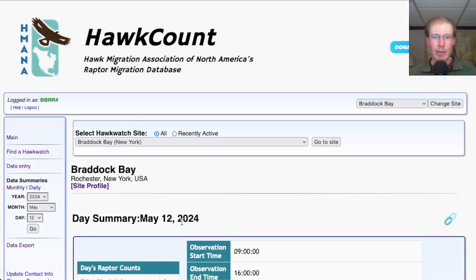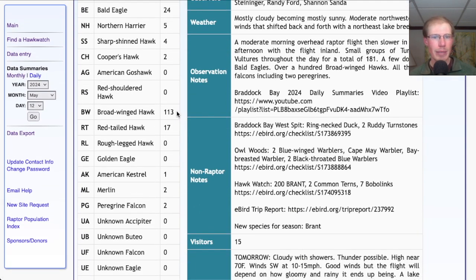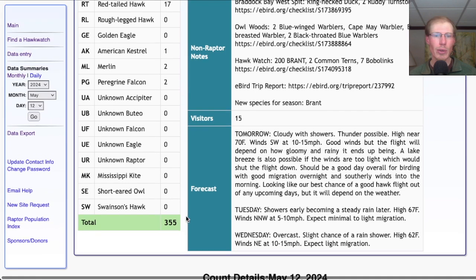Taking a look at the hawk count report, our migrant raptor totals today were: 181 turkey vultures, 4 osprey, 24 bald eagles, 5 northern harriers, 4 sharp-shinned hawks, 2 Cooper's hawks, 113 broad-winged hawks, 17 red-tailed hawks, 1 kestrel, 2 merlins, and 2 peregrines, for a total of 355 migrating raptors.